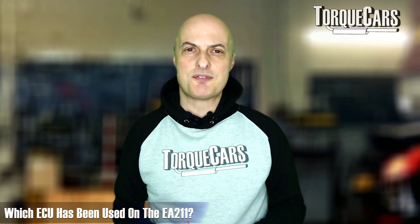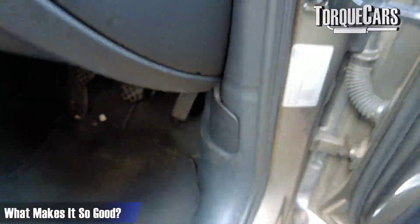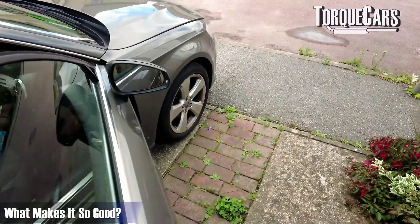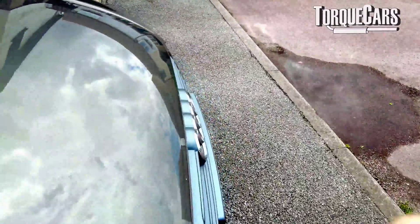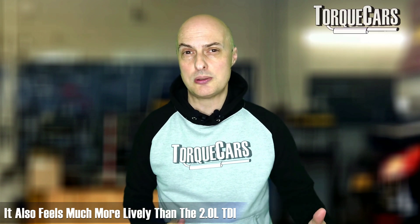The ECU used on the EA211 is the Bosch MED17, which has the Infineon TriCore processor. This allows a lot more flexibility, speed of response, and control, so it can extract more power, more performance, and better economy from the engine. I found that going from a 2-litre TDI to the 1.4 TFSI, the fuel economy is actually superior on the TFSI, and it feels much more lively, although both are great engines.